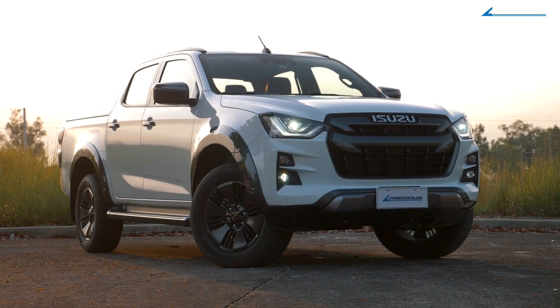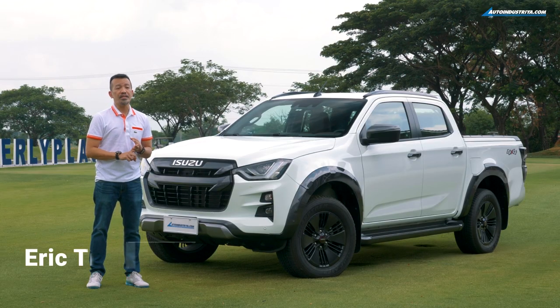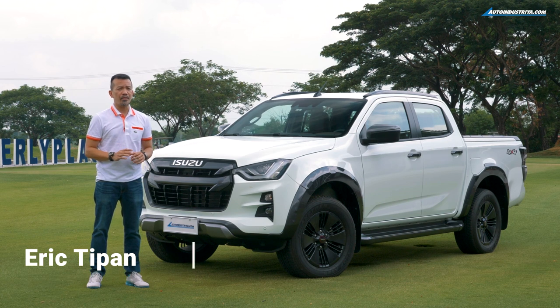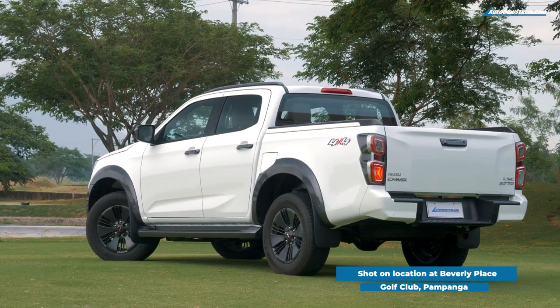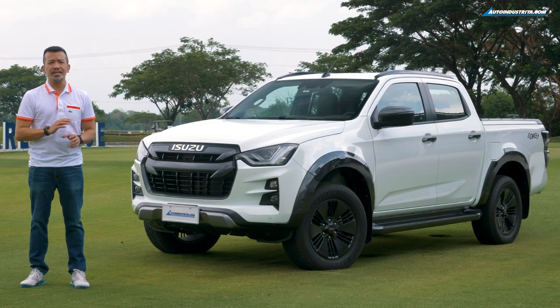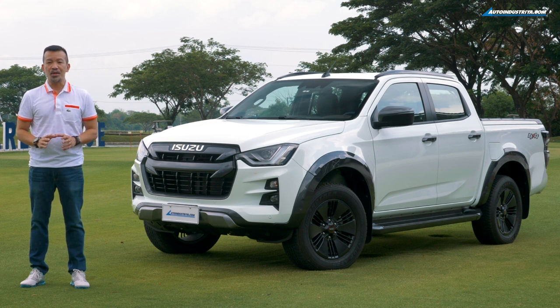When it comes to diesels, Isuzu is the boss — rugged, reliable, and easy to maintain. All these and more are what can be expected when you drive an Isuzu every day. Now Isuzu is taking it to an entirely new level, and they're starting with this: the all-new D-Max. This truck is kick-starting a revolution for Isuzu, and we'll show you five distinct ways the D-Max is poised and ready to take the lead in the pickup truck segment.